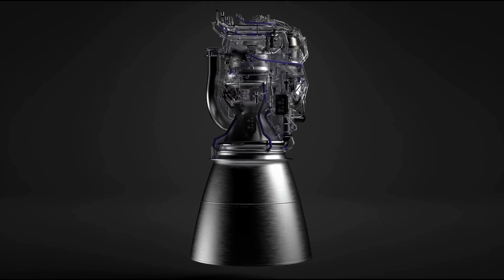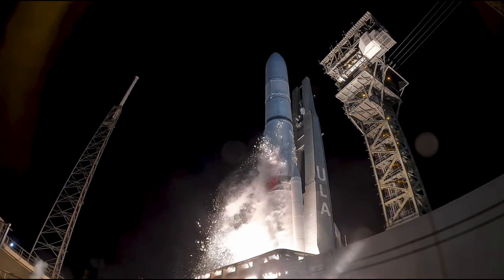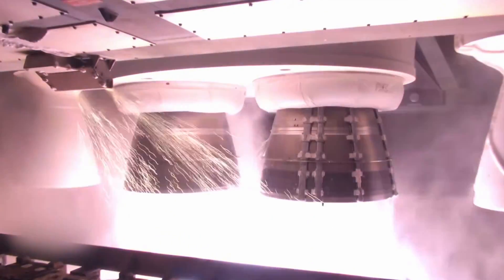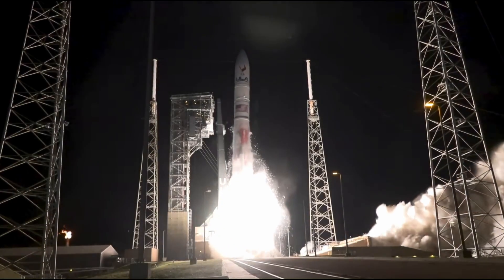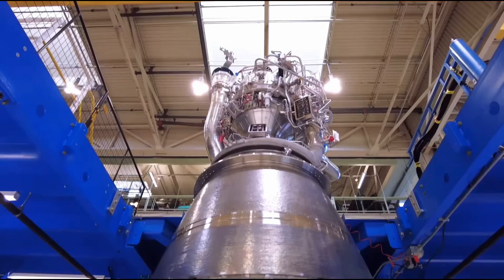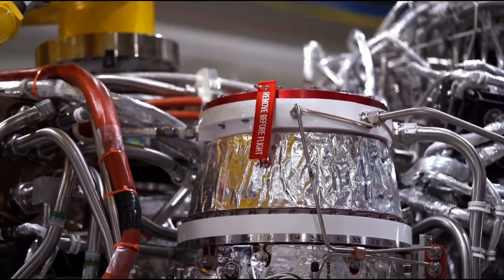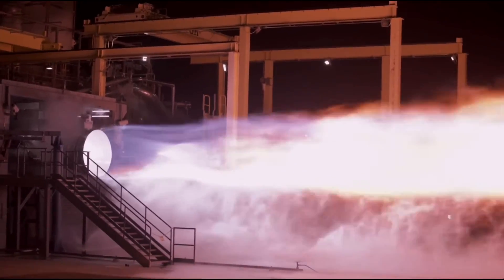They are also brimming with confidence in their engine design, thanks in part to the recent successful ULA Vulcan launch. This rocket, powered by two BE-4 engines on its first stage, marked the engine's debut liftoff, proving their capability. We've also seen a significant increase in engine production, aligning with the demand for both Vulcan and New Glenn boosters, and ensuring timely engine deliveries for upcoming static fires.